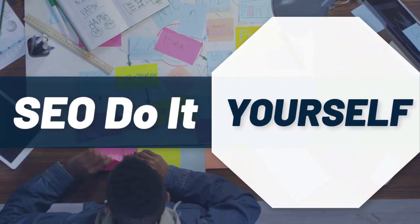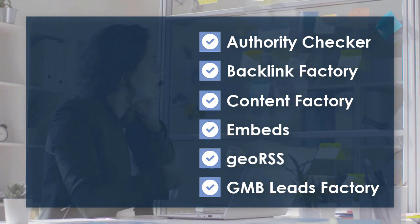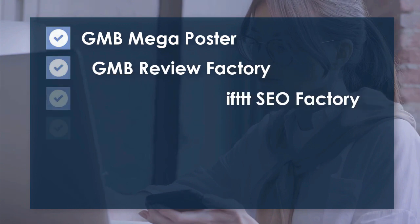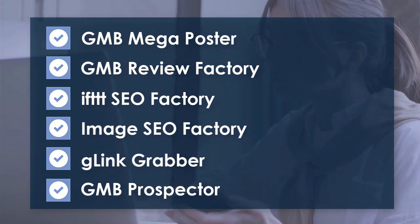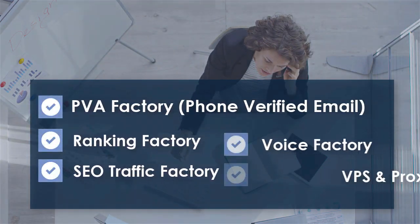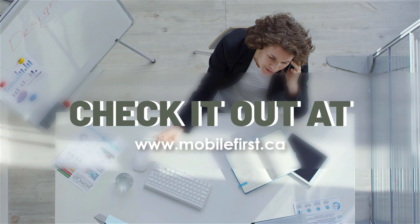SEO do-it-yourself tools include: authority checker, backlink factory, content factory, embeds, geo RSS, GMB leads factory, GMB mega poster, GMB review factory, IFTTT SEO factory, image SEO factory, G-link grabber, GMB prospector, PVA factory, phone verified email, ranking factory, SEO traffic factory, voice factory, VPS and proxies. Check it out at mobilefirst.ca.